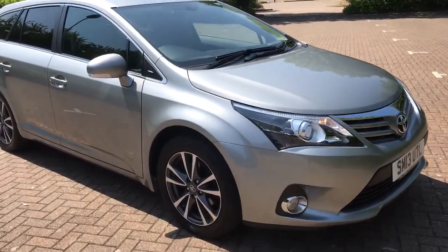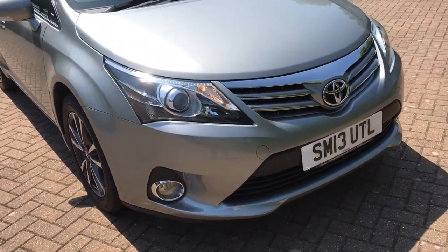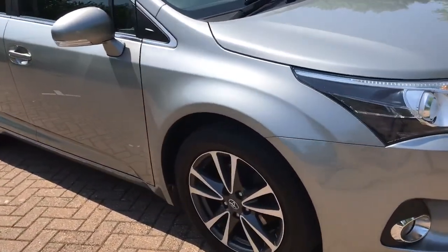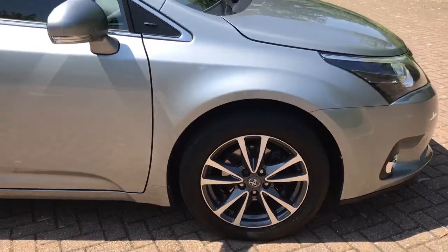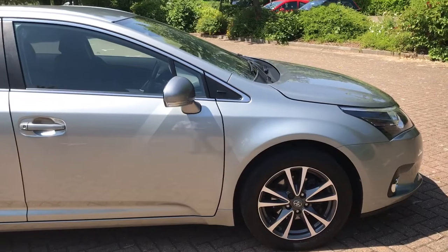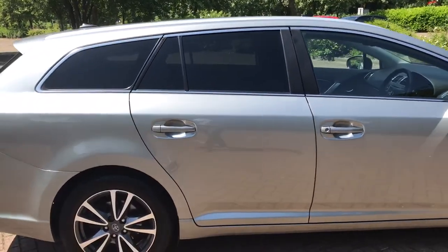Finished in zinc metallic. You can see there it's got daytime running lights, front fog lights. It's got 17 inch diamond cut alloys, which are perfect all round.